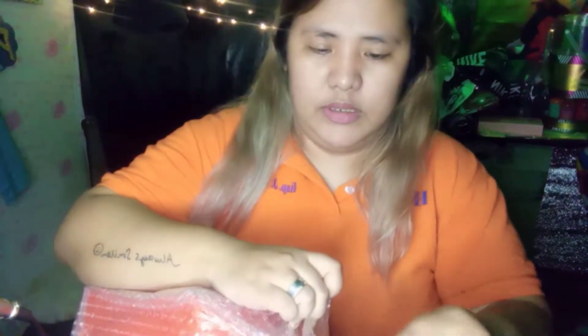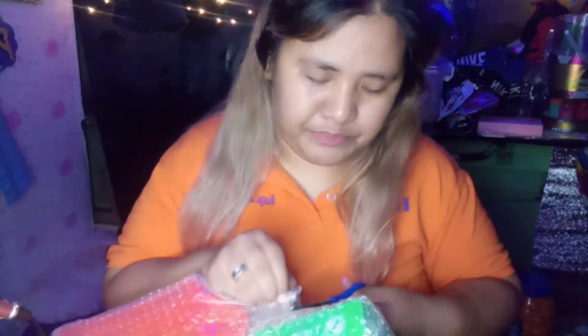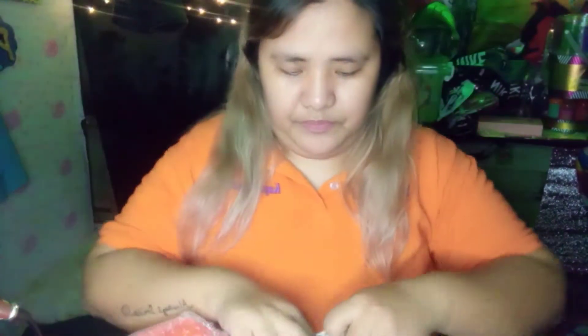I'm still in my uniform because I just came from work. I only ordered it one day ago and it arrived already — only 2 days wait for my item to arrive. Thank you so much to my seller! If I need to order again, I'll order from you again.